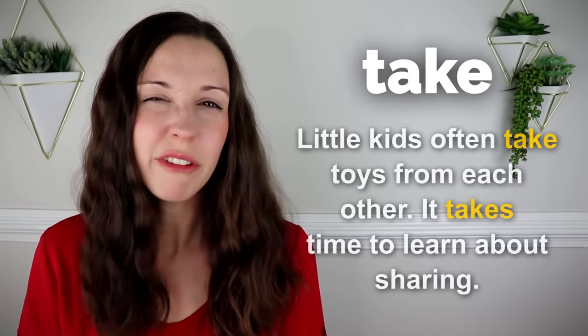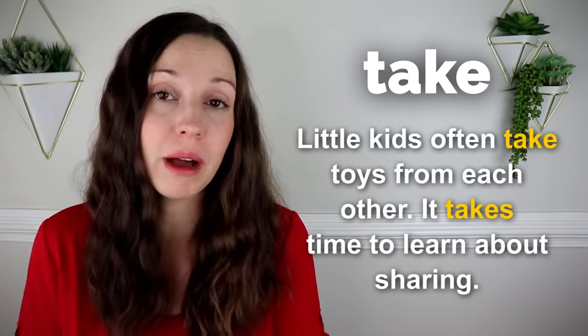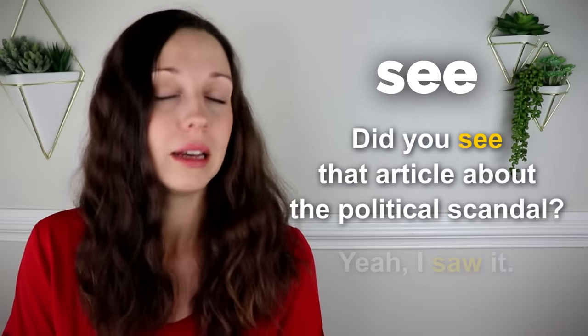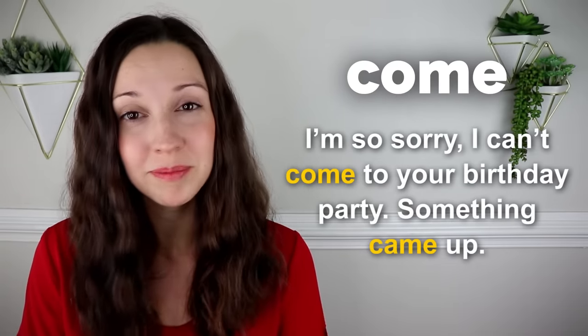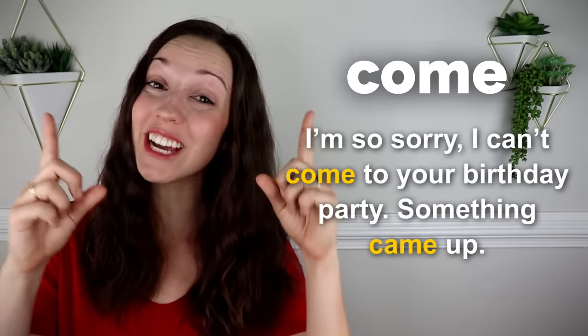Take. Little kids often take toys from each other. It takes time to learn about sharing. See. Did you see that article about the political scandal? Yeah, I saw it. Come. I'm sorry, I can't come to your birthday party. Something came up. For seven common expressions using the word come, you can check out this lesson that I made up here.